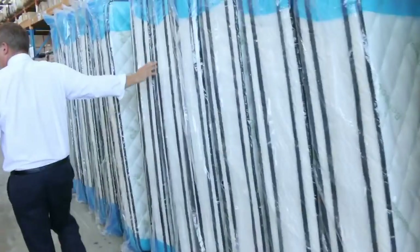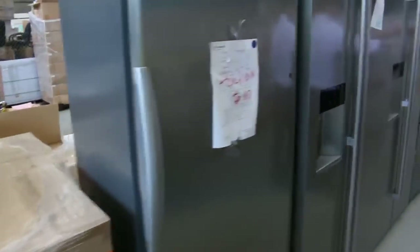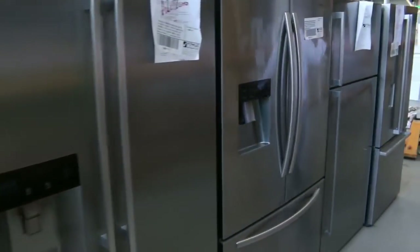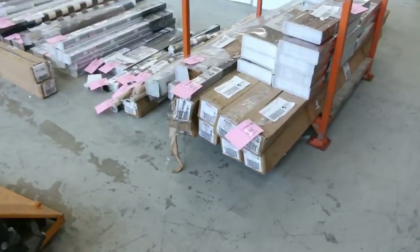Some beautiful mattresses here, king size mattresses, mountains of vanities, and mountains of fridges. Have a look at all the beautiful fridges — lots with water dispenser, lots of double door, pigeon pair double door, all kinds of fridges there.